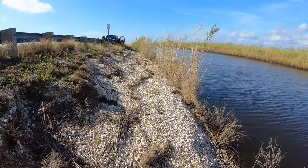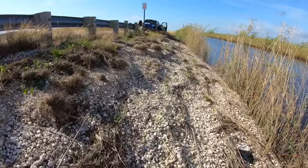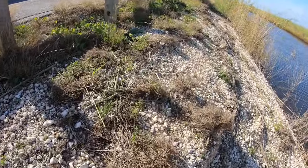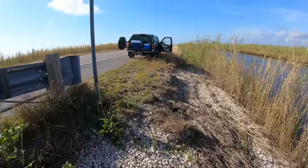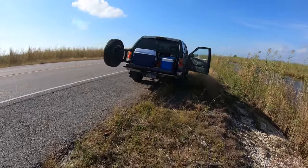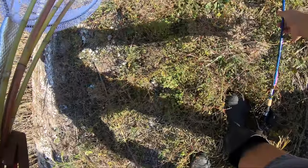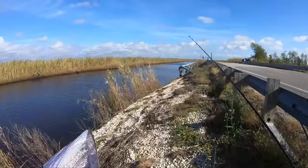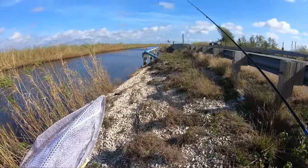All right, no strikes on the fishing, so we're going to grab all the stuff for crabbing. We're going to set up crabbing and fish in between — it's going to be fun. Let's get set up for that. Let's grab everything and get down here. I forgot to bring my chair.